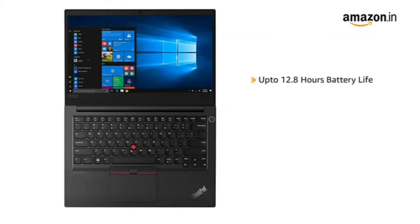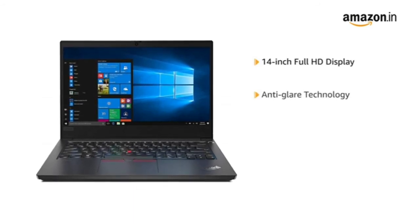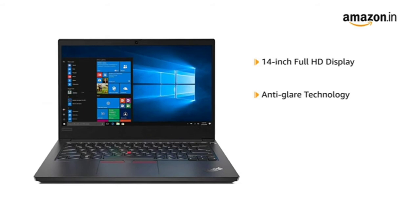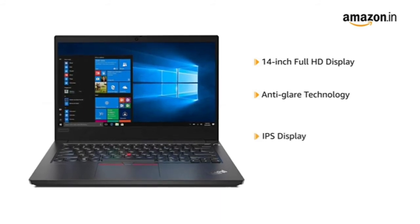The laptop comes with a battery backup of 12.8 hours. With rapid charge, you get 80% charge in 1 hour. The Lenovo ThinkPad E14 has a 14-inch anti-glare full HD display with IPS wide-angle viewing, offering an immersive viewing experience.